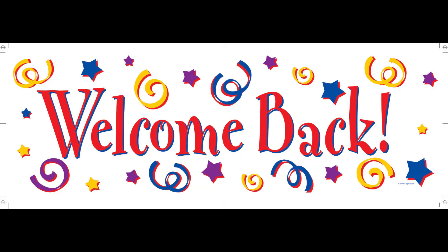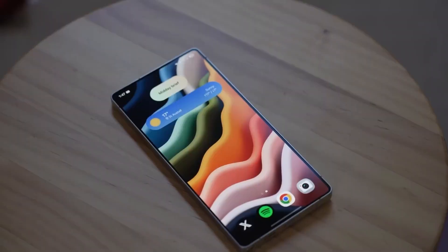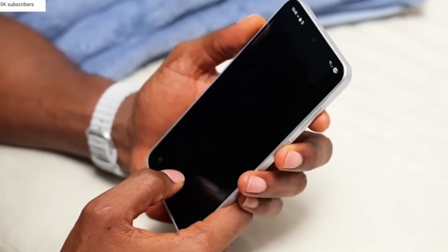Hey everyone, welcome back! James here! If you love staying ahead in the world of Galaxy updates, make sure to drop a like, share this video, and hit that subscribe button for more deep dives like this one. Now let's jump straight in, because this One UI 8.5 update might surprise you in ways no one's talking about yet.